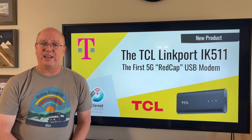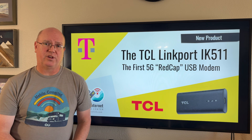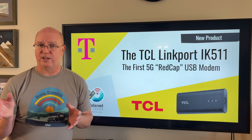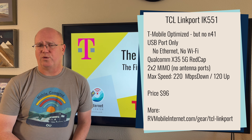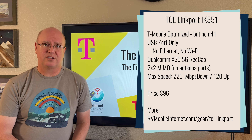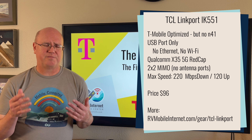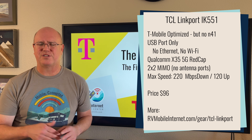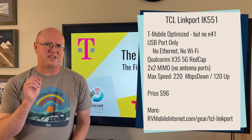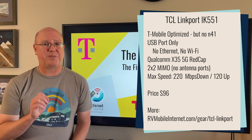As far as the Linkport IK-511 goes, it is a device designed for the T-Mobile network. It really only has bands that support T-Mobile's network and is only sold by T-Mobile, so it really can't be used on other networks. One of the unfortunate downsides is that it does not support one of T-Mobile's most important 5G bands, which is band N41.